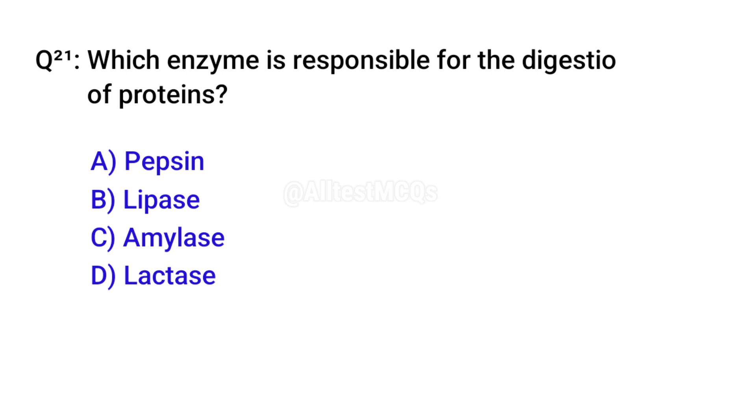Q21. Which enzyme is responsible for the digestion of proteins? Right option is A. Pepsin.